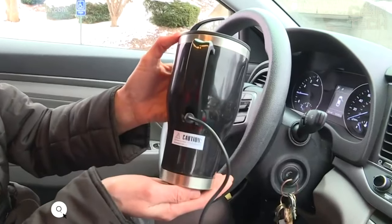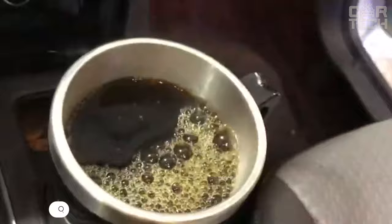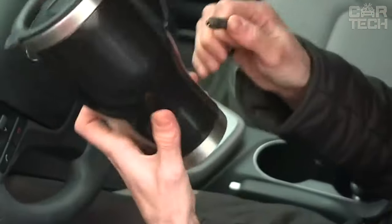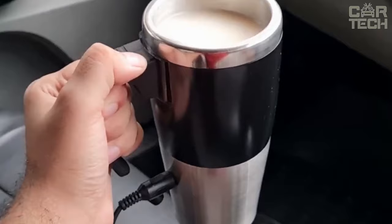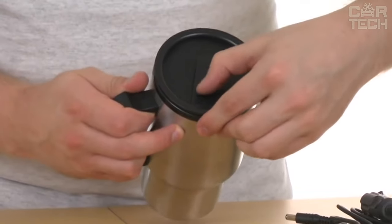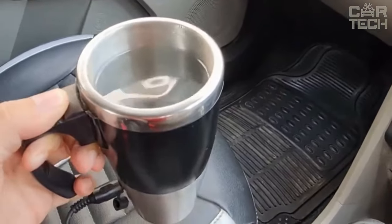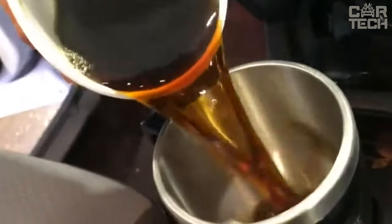Heated mug for car — a powerful and compact helper, indispensable on the road or in nature. Just plug the mug into the cigarette lighter and in a few minutes you have 450 ml of hot water. Owners of this gadget will be able to enjoy tea or coffee and treat your traveling companion with a hot drink. The body is made of stainless steel with good insulation and durability. The protective lid with sealed rubber band prevents liquid spillage and improves warming efficiency.